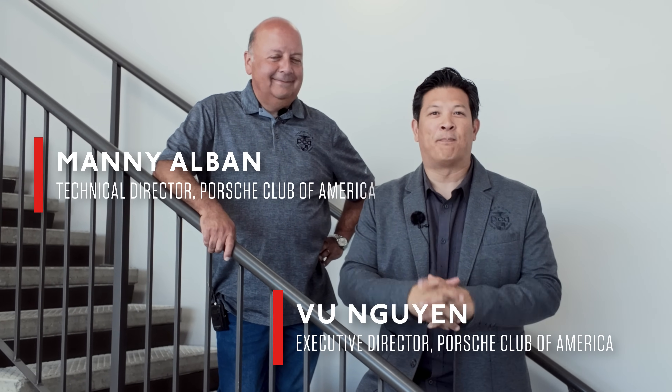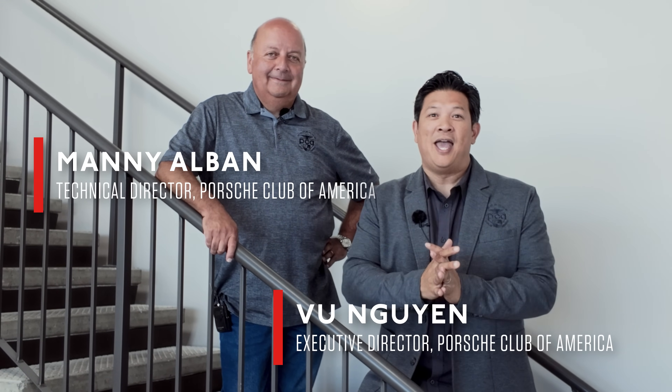We're here in Monterey, California at the Broad Arrow Auction, and they have about 155 cars here. More importantly, they have over 30 Porsches on site, and we're going to walk around and show you our favorites. You ready to go? That's a lot of favorites here.